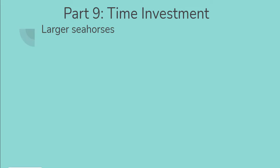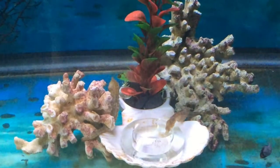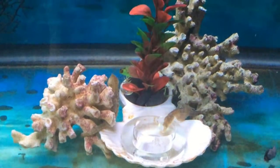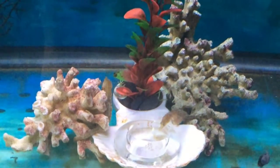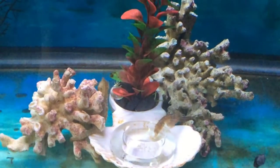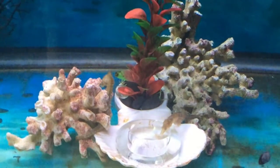Starting with the larger seahorses: because larger seahorses are usually fed live shrimp or frozen shrimp, there is no special preparation or hatching required of food daily, as there is with dwarf seahorses. So that's a big time saver right there.